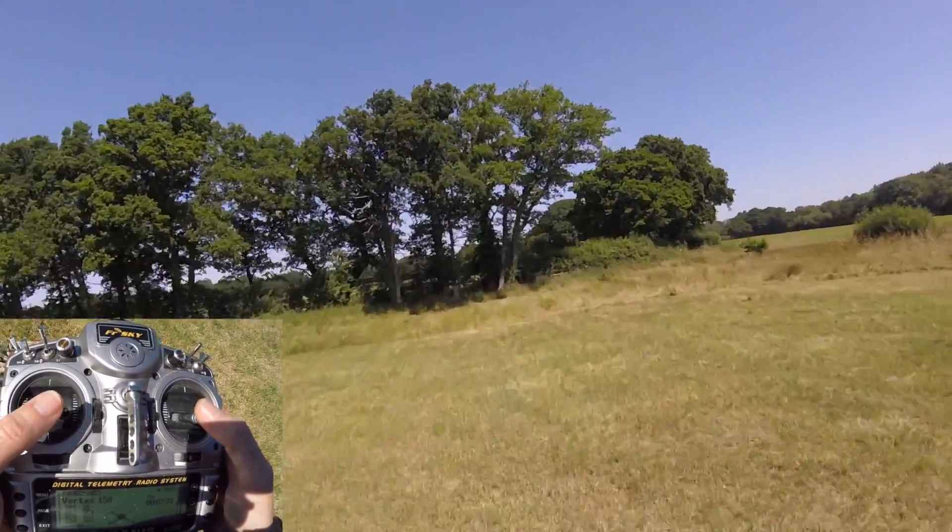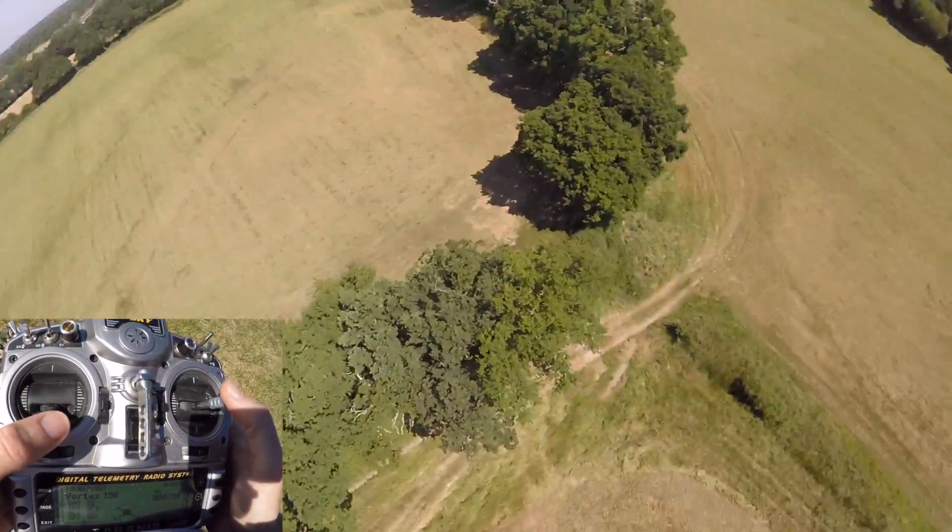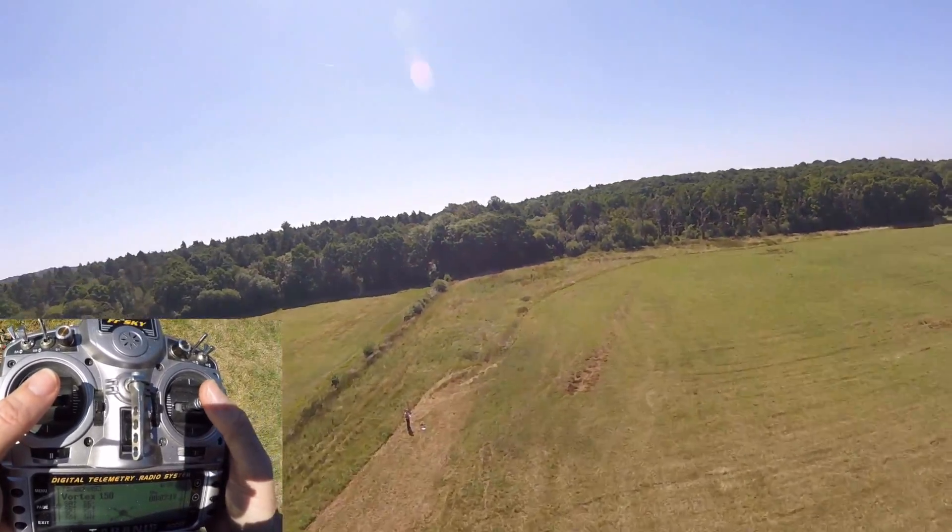If we're just flying forward at a rate like this and we pump the throttle, our inertia carries us — we can have a look at the tree, spin around, and sort of come back again.